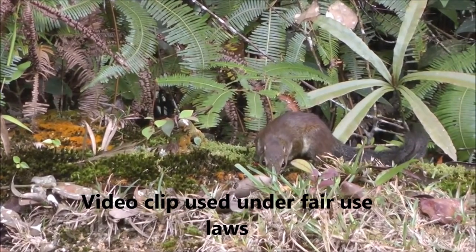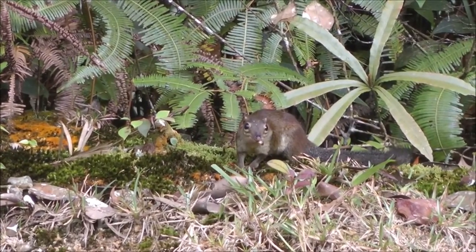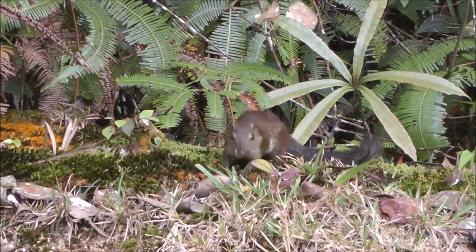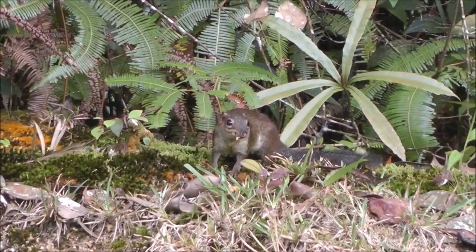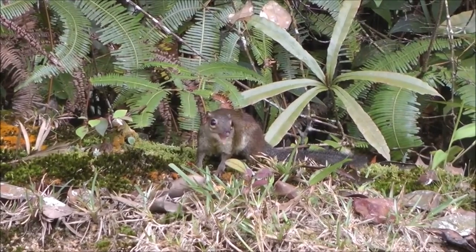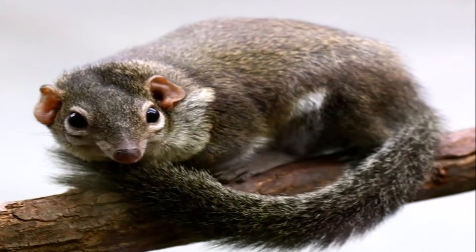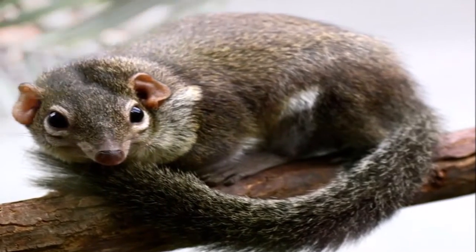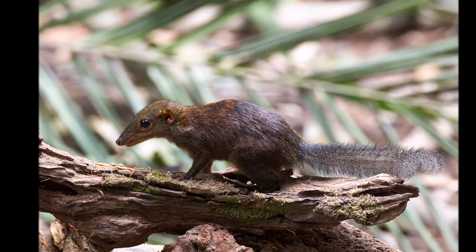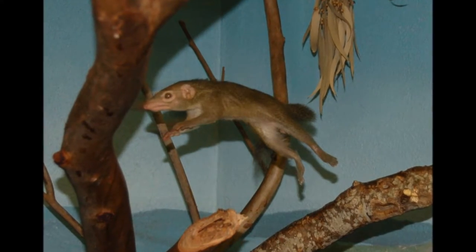The young will weigh between 10 and 12 grams at birth and their eyes and ears do not open until after between 10 and 20 days of birth. The young develop quite slowly while still in the nest and drinking their mother's milk. 36 days after birth they are able to leave the nest and are weaned. They begin to develop more quickly after leaving the nest. Both genders of the common tree shrew become sexually mature at the age of three months.